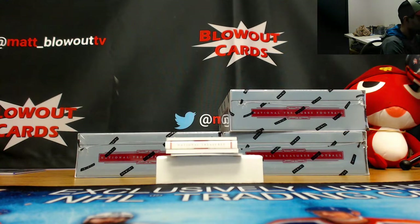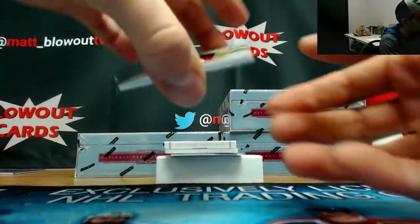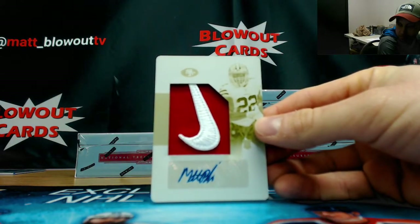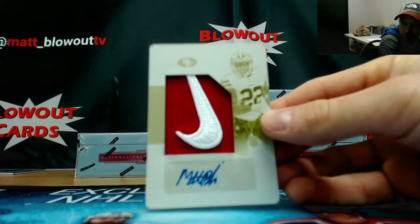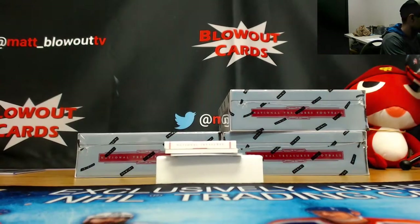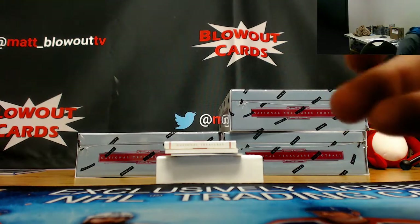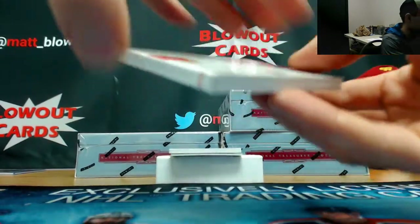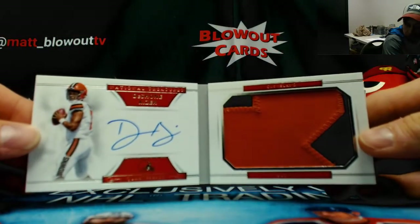We got a pretty sweet-looking one-on-one here. It is Matt Breida Nike Swoosh printing plate with ink. Matt Breida goes to the one spot. Also for the one spot, Deshaun Kaiser, 31 of 99, rookie booklet, two colors.